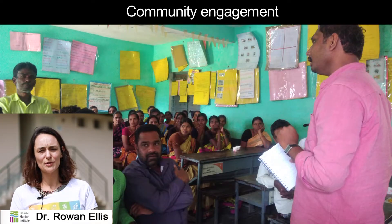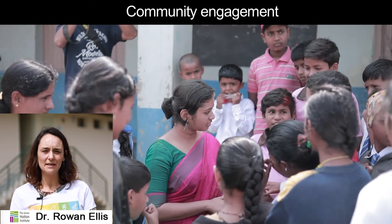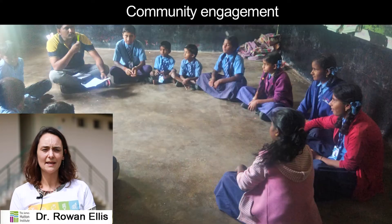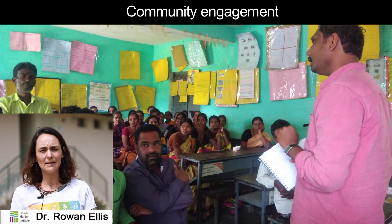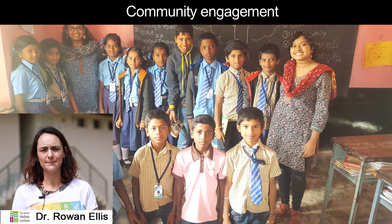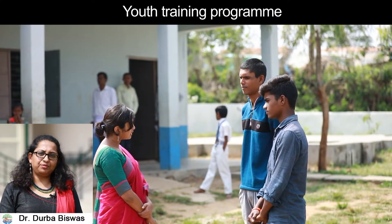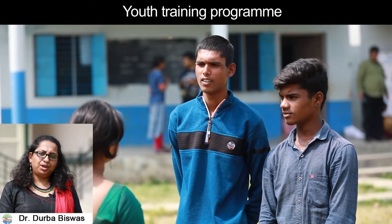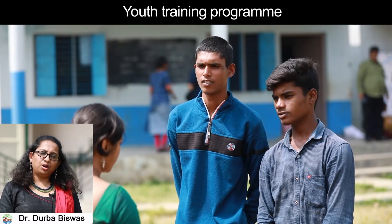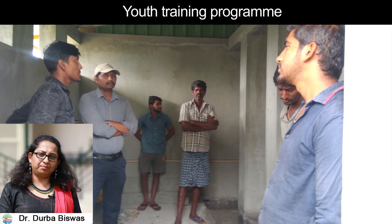There are two key premises from which we approached our work here in Burrumbaddy. The first is that the toilet must reflect the needs of the local community. And the second is that for the toilet to be sustainable in the long term, we must develop a community-led maintenance and management plan. An innovative youth training program enables young people to become repositories of knowledge and stewards of the system, ensuring the long-term sustainability of the social and environmental benefits of improved sanitation.